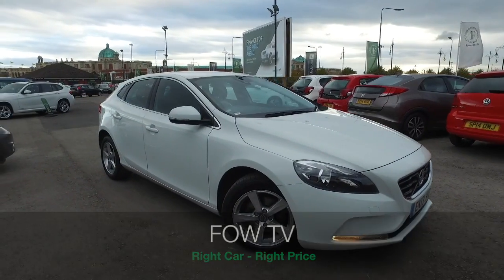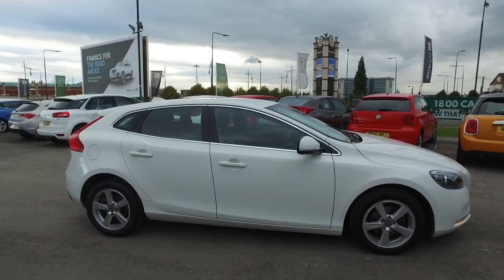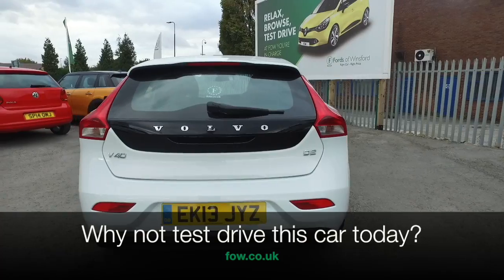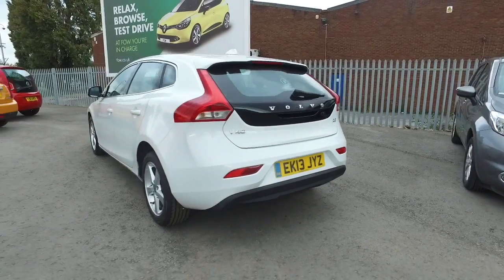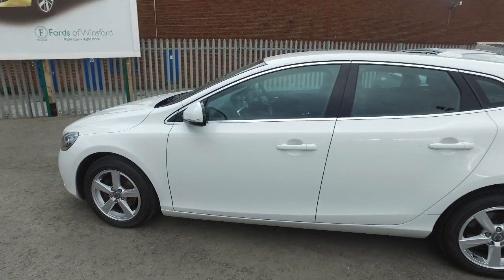The Volvo V40 will not disappoint. Sporty to drive and pretty economical, but very reliable as well. And this one from 2013 has only covered about 17,000 miles. It's got a full-service history as well, so that's good news.